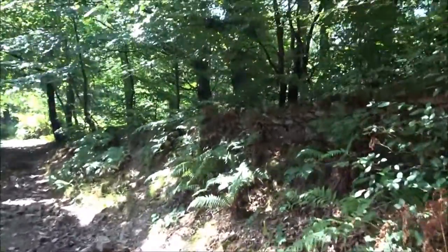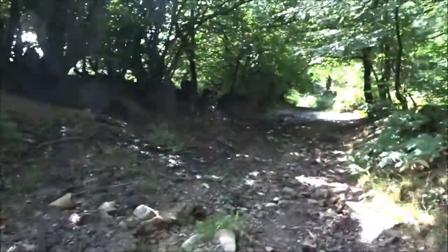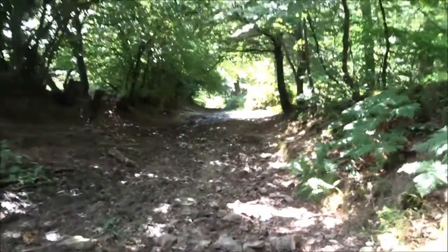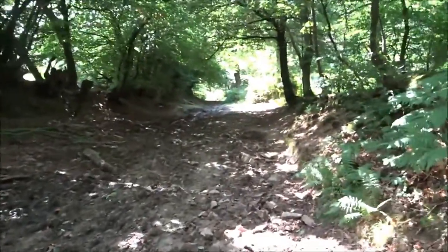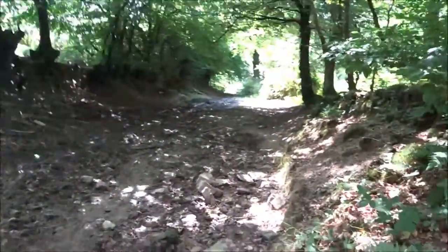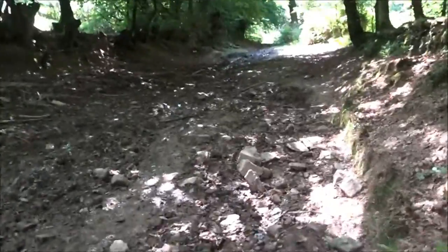You can imagine this on a wet day — this would be a quagmire. You'd have to have gaiters and boots on to come down here. This is probably when you would go onto the road to do this bit.